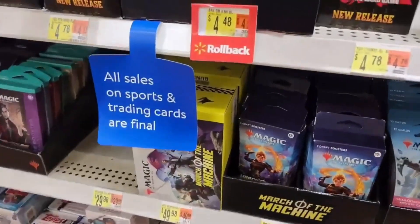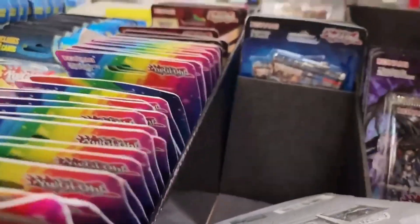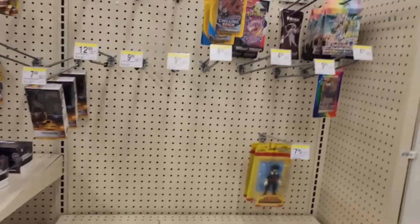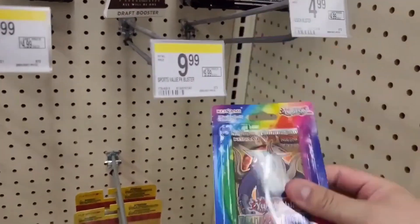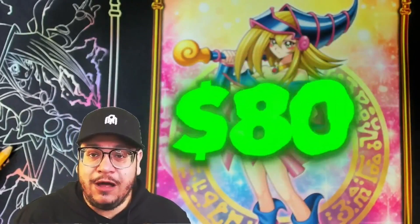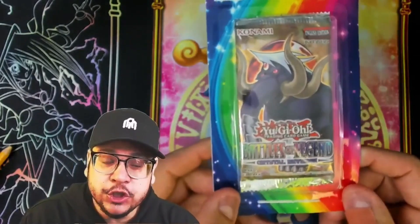Wally World doesn't have anything exciting, at least I don't think so - double check - meh. Walgreens is empty, but you know what, this is gonna be magic boys, just watch. We end up spending around $80 at the stores and today we're gonna try to profit, starting with this lonely blister that I found at Walgreens.